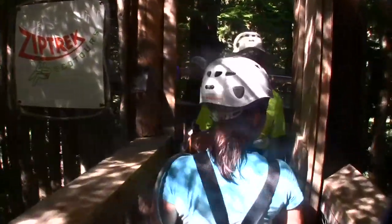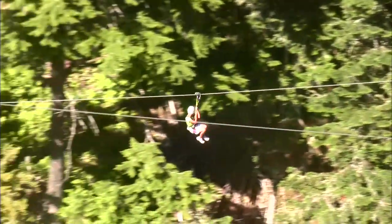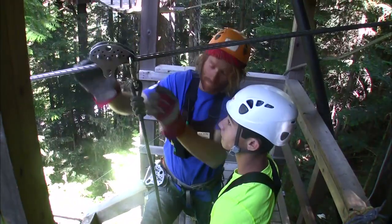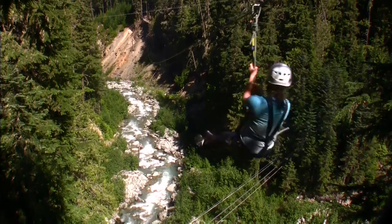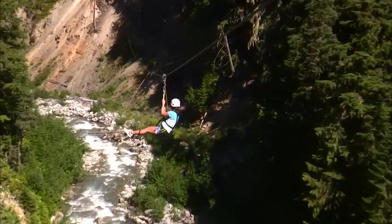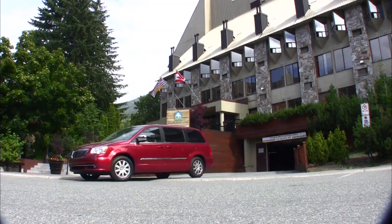Next up is a zip line tour. Hanging on a wire 1,100 feet up is not exactly what Mariko calls fun, so while we spend the afternoon doing this, she heads off to a Scandinavian spa — which honestly sounds like fun too.